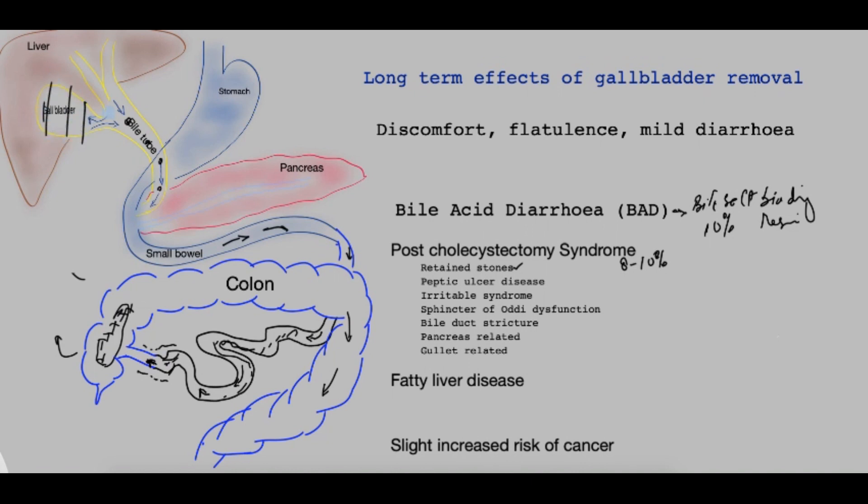Other causes of persistent pain include peptic ulcer disease, forming in the stomach or early small bowel. Irritable bowel syndrome may have symptoms that can be confused with gallstone disease, and gallstones are very common. Sphincter of Oddi dysfunction pertains to the sphincter at the bottom of the bile tube, around the bile duct and pancreatic duct, which can affect the way bile flows in.